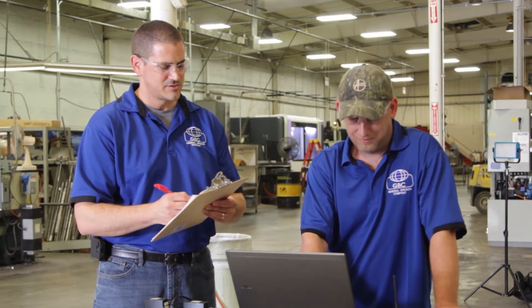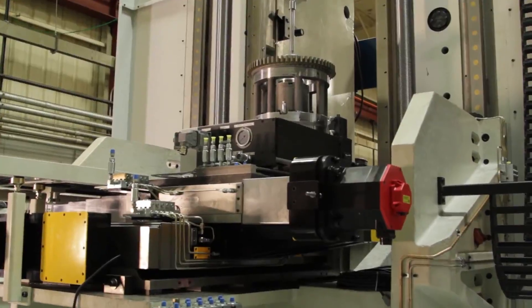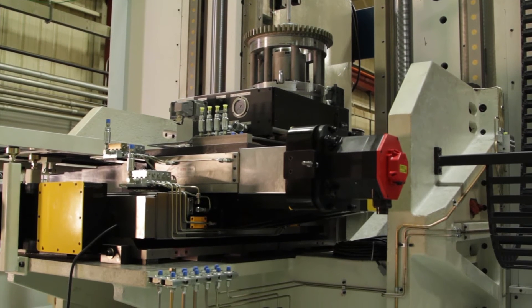We have a great workforce here and great customer service. We have quality and reliability in our machines and in our tools, which gives the customer a lower cost per piece in the long run. We allow our customers to be successful, which makes us successful.